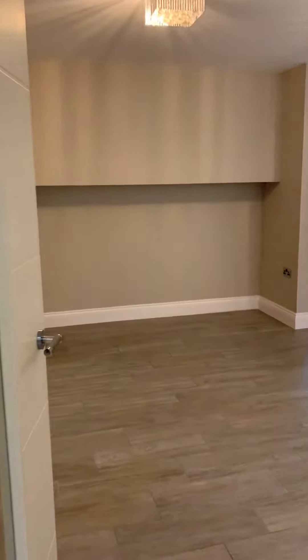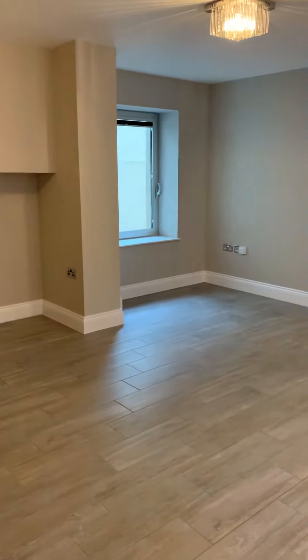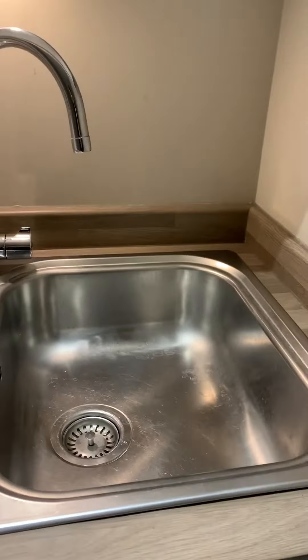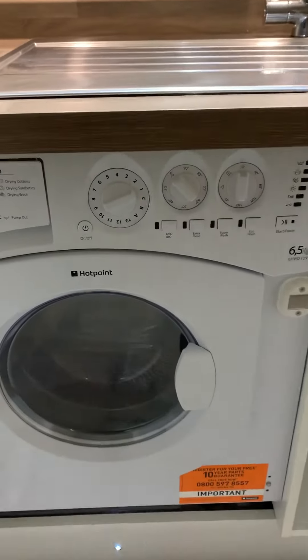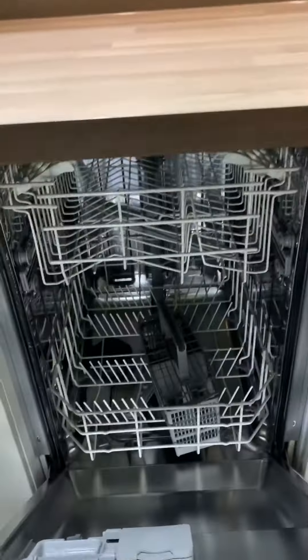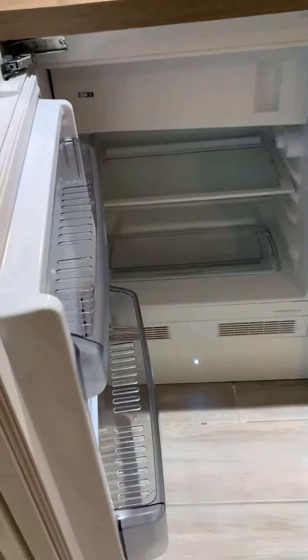Coming round to the main room — really big — we do have a floor plan available online. In the kitchen we've got our stainless steel sink, plenty of storage throughout, and we also have an integrated washer dryer, slimline dishwasher, electric oven and hob with extract fan above, and our fridge freezer.